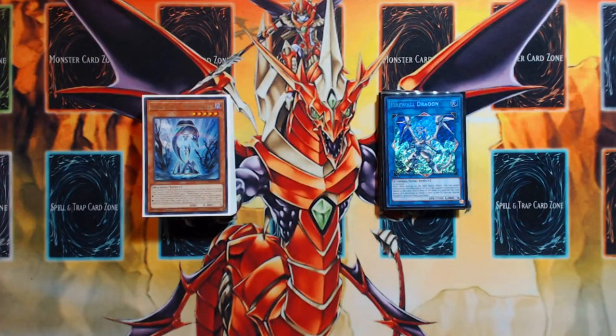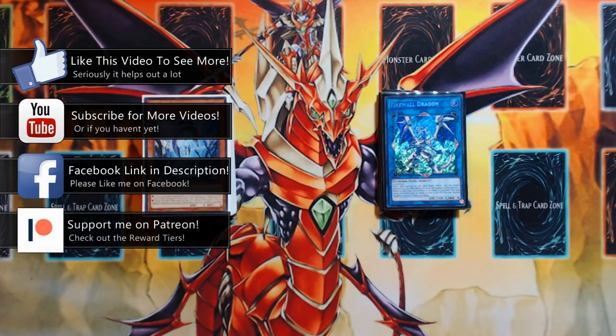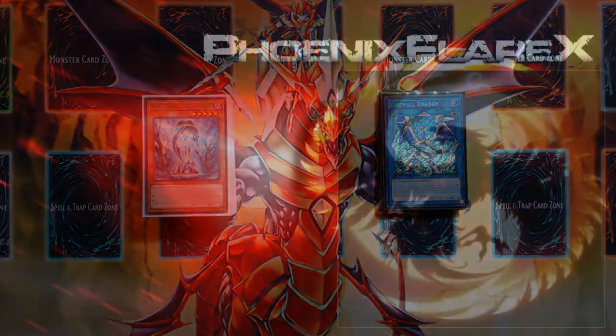That's it for this deck profile. As always, let me know your thoughts in the comments below — any suggestions or questions, I'll do my best to answer. Links are in the description for my Facebook fan page and Patreon page if you want to support the channel directly. Like, comment, subscribe, and thanks for your time — I'll see you in the next video.